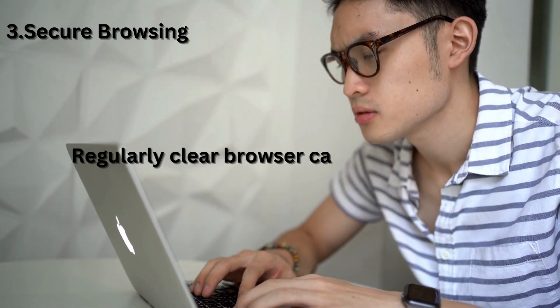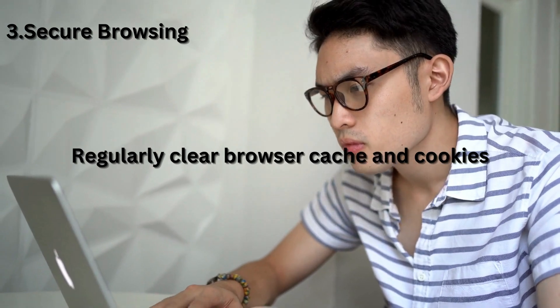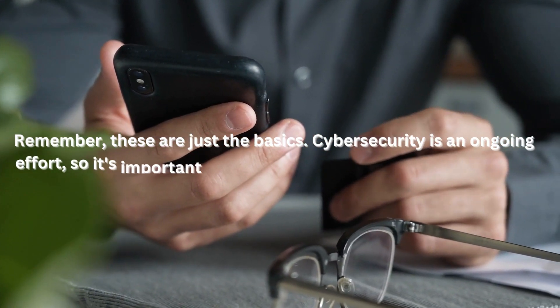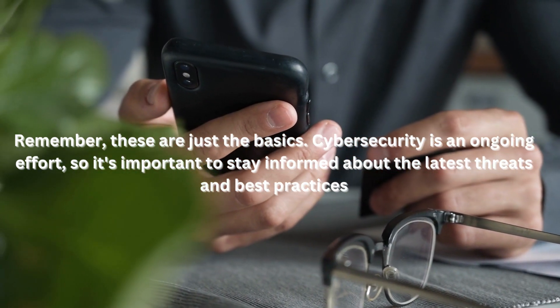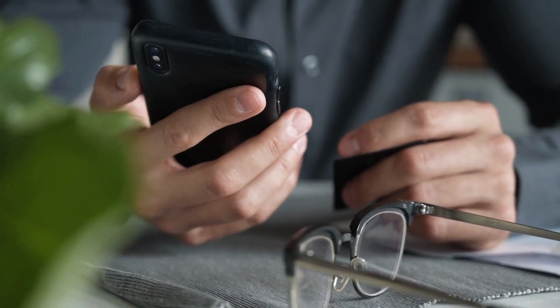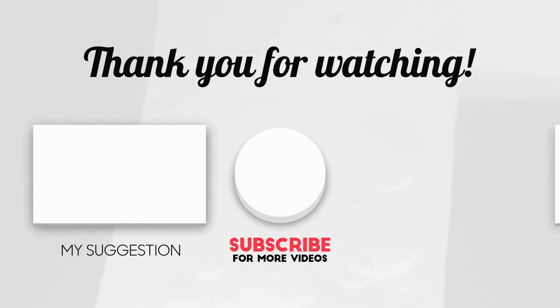Regularly clear your browser cache and cookies to protect your browsing history and personal information from potential threats. Remember, these are just the basics. Cybersecurity is an ongoing effort, so it's important to stay informed about the latest threats and best practices. Join us tomorrow for Day 2, where we'll delve deeper into securing your home network and protecting personal data.